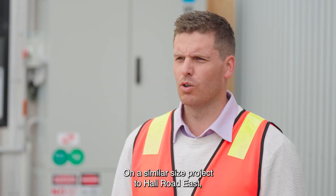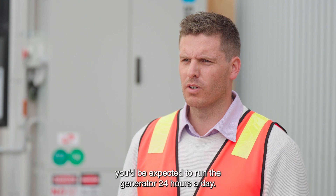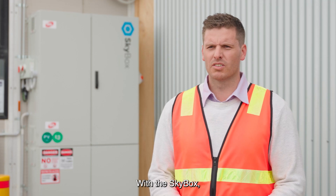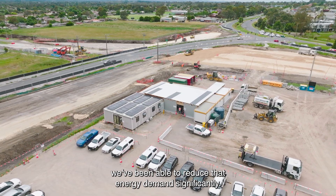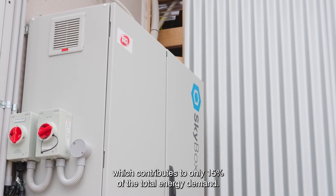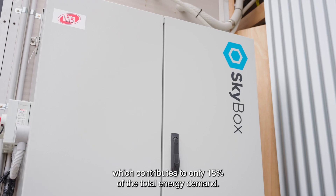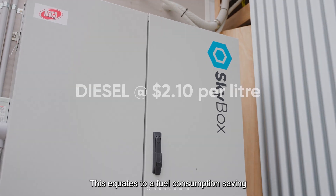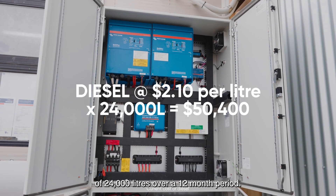On a similar size project to Hall Road East, you'd be expected to run the generator 24 hours a day. With the Skybox, we've been able to reduce that energy demand significantly. The system we have installed included an auto start generator, which contributes to only 15% of the total energy demand. This equates to a fuel consumption saving of 24,000 litres over a 12-month period.